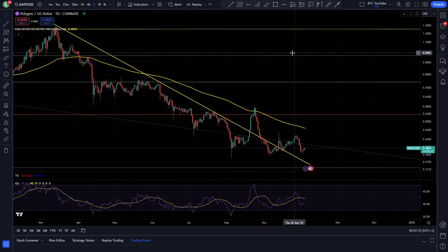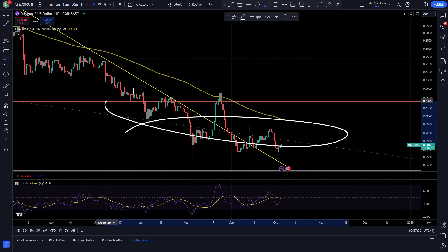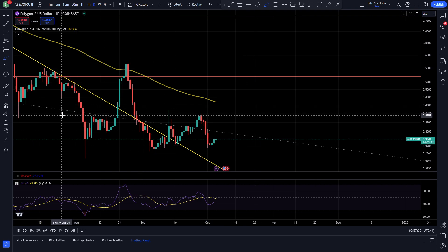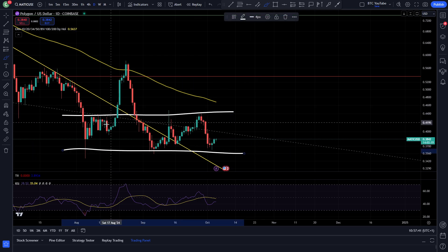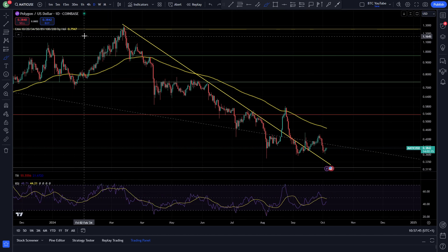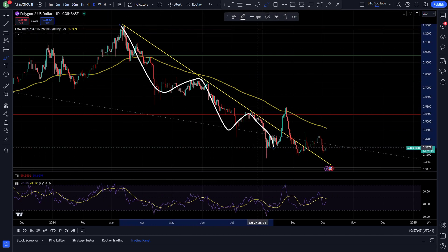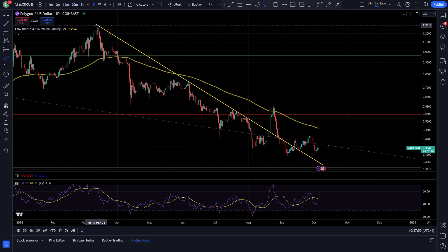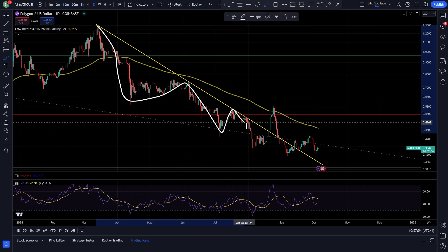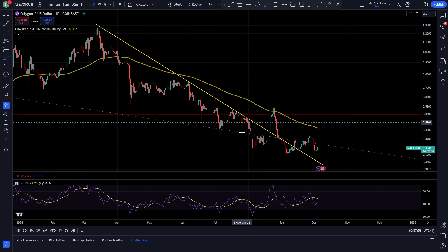Taking a quick look at Polygon on the daily timeframe, it's very much looking like it's been bouncing again at this range low area. We've probably just been in a bit of a range, with the exception of this big deviation. We've been under resistance for a while, just like most cryptos. Pretty much every single altcoin has done the same pattern: this big initial impulse, the second wave, another impulse, the second wave, and then this parabolic move to the downside.